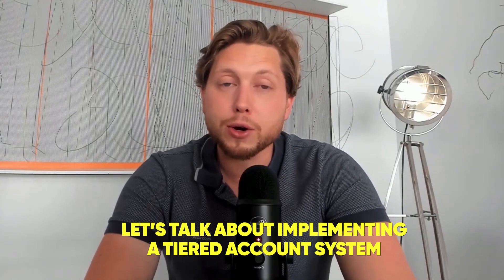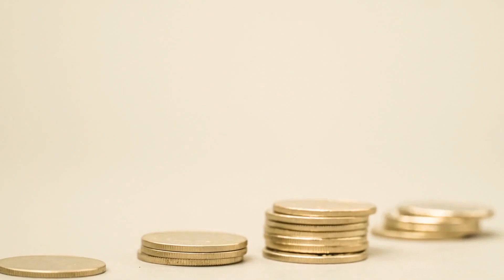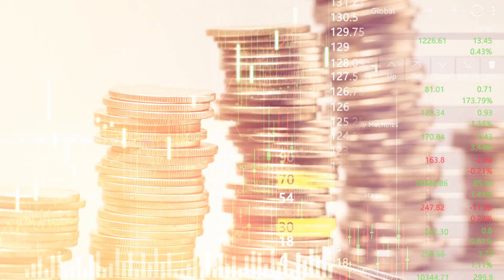Next, let's talk about implementing a tiered account system. Not all of your accounts are created equal. You're going to want to categorize them based on potential revenue, strategic value, and fit. That way your sales team can focus their efforts where it matters most.